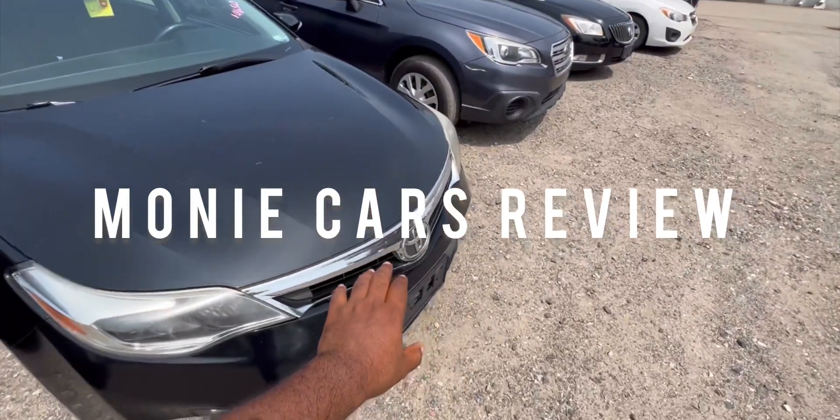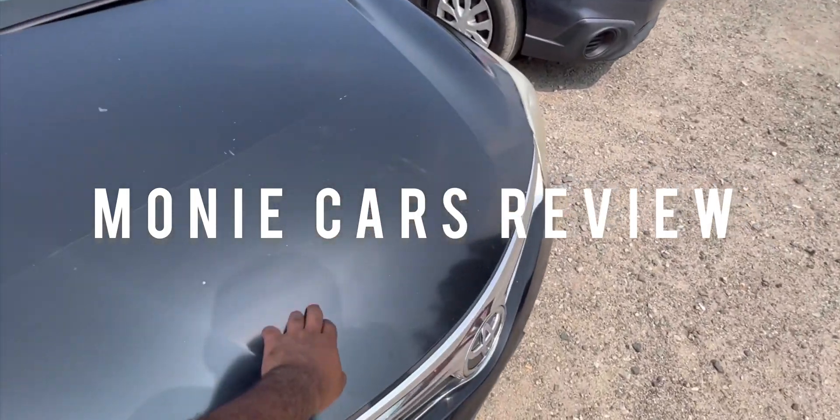What's up guys, Money Cars Review, welcome back to the channel. So again we are going back to Mass — I'm going to do you guys a video. I'm here in the Chevy, let me lower this a little bit. It's 86 degrees here in Rhode Island, it's a sunny day, and I'm going out to do you guys a video.